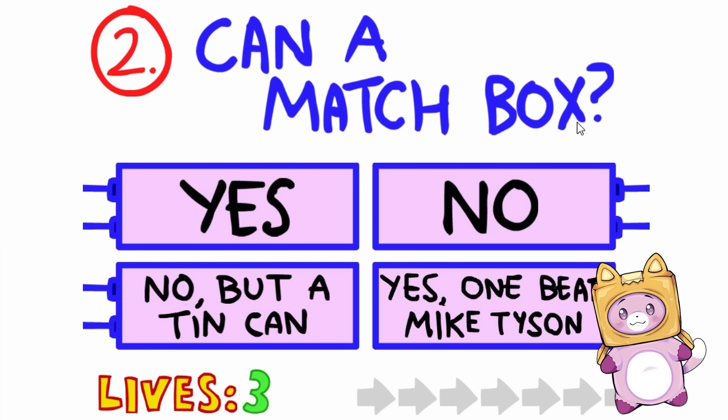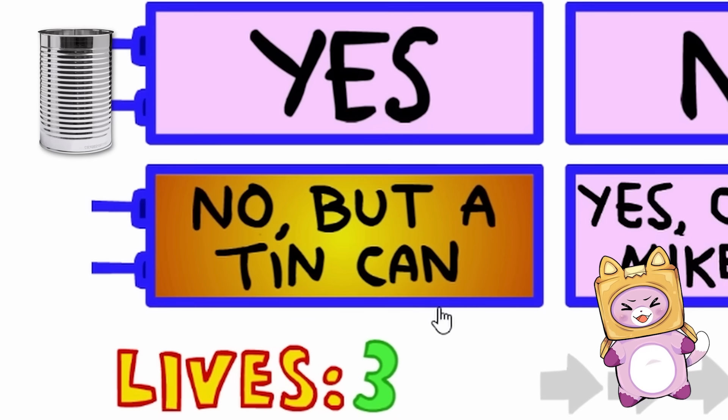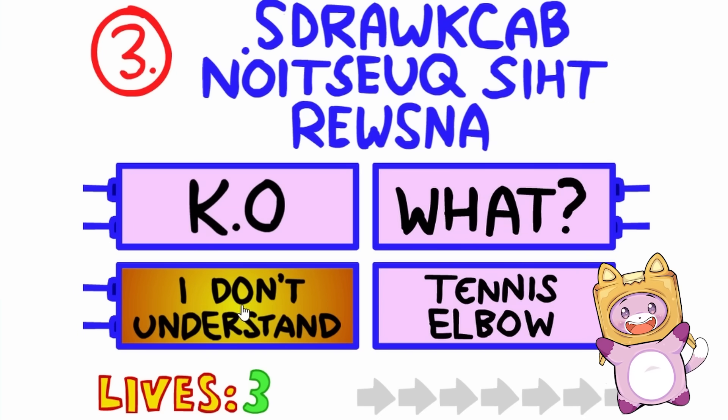Can a matchbox? Yes, no, but a tin can? That one's really funny! No, but a tin can! Let's see. Yeah, we got it!